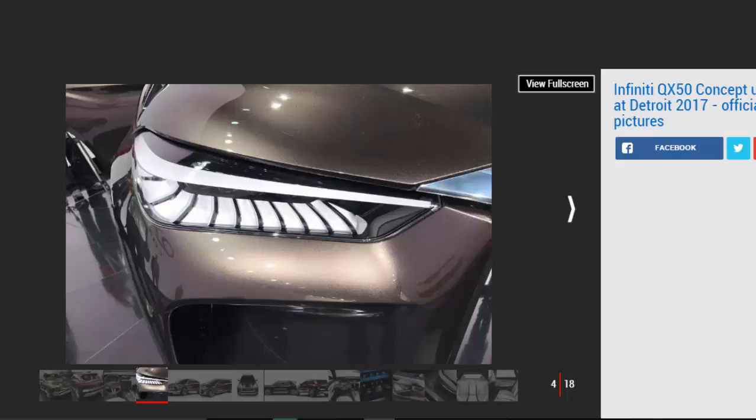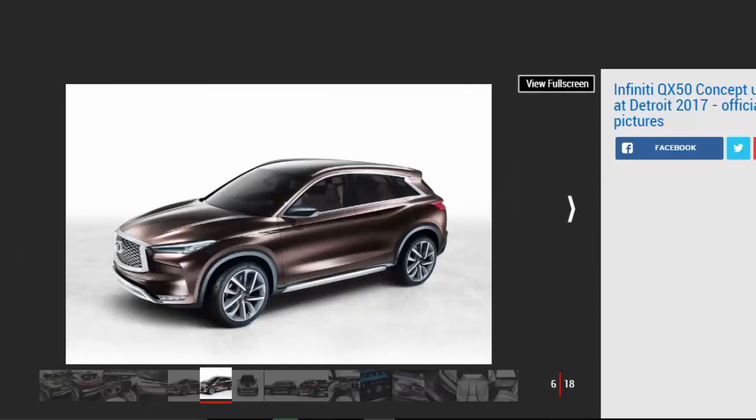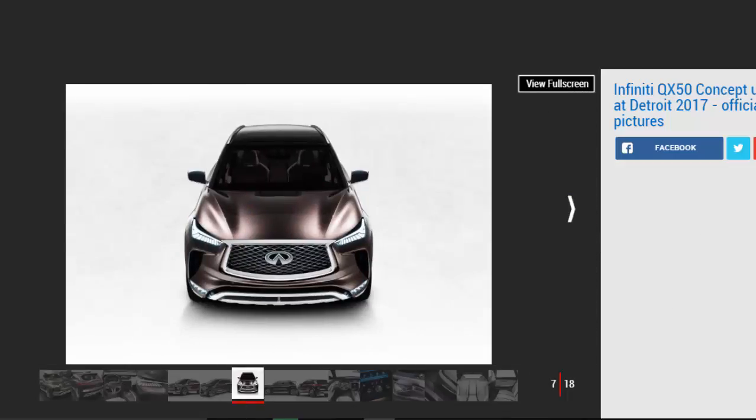The variable compression turbo engine aims to combine performance and efficiency much better than older engine designs. The 2.0-litre unit was revealed in 2016, and Infiniti claims it has the efficiency of a diesel with the performance and refinement of a petrol. In the QX50 it could be used to drive a front-wheel biased four-wheel drive system with an automatic gearbox. The QX50 has sculpted sides with creases running down both doors, plus rugged-looking plastic cladding around the wheel arches, and a new forged bronze paint finish created for this concept car.